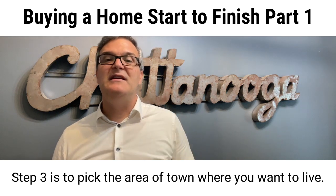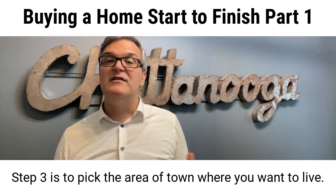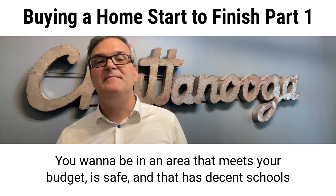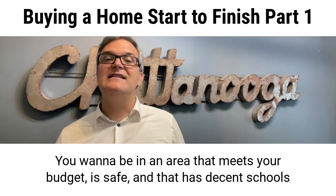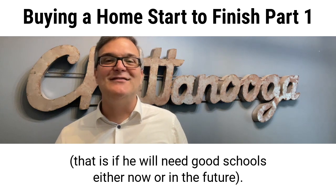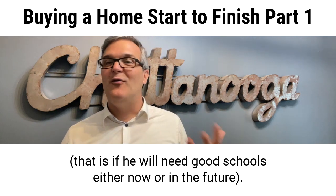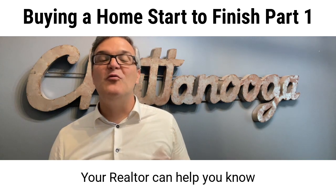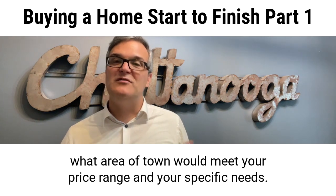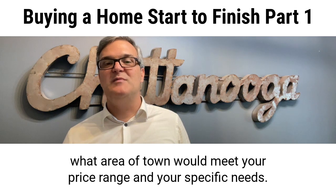Step three is to pick the area of town where you want to live. You want to be in an area that meets your budget, is safe, and has decent schools — if you will need good schools either now or in the future. Your realtor can help you know what area of town will meet your price range and your specific needs.